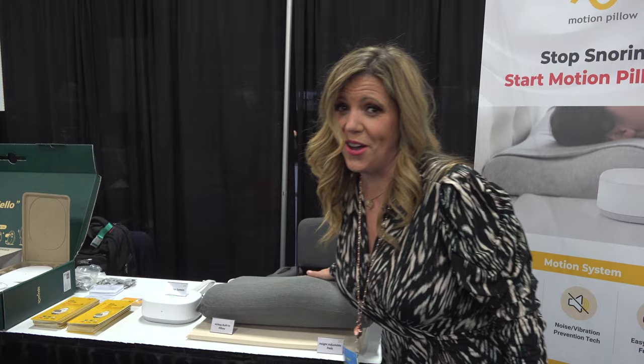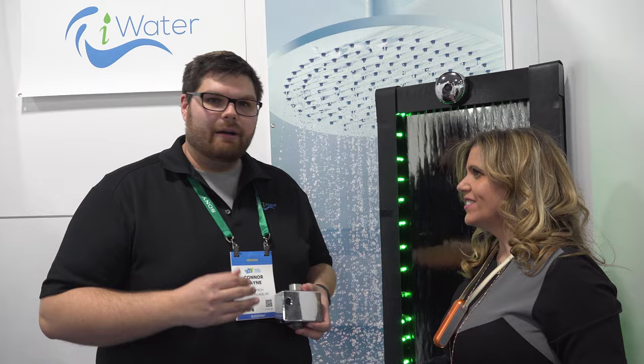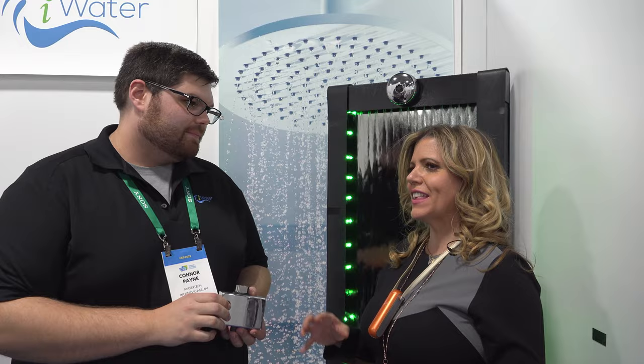You know I love the sustainable home stuff, so of course I had to stop when I saw this. This is Connor from iWater Tech. It has an ultrasonic sensor that modulates the flow of water based on presence. When you turn on your shower, it lets all that cold water get out. And then if you got distracted doing something else, it reduces the flow. When you step in, it gives you back your shower. It's a two-minute install, and in two minutes you can save 30% of the water. This product is amazing.